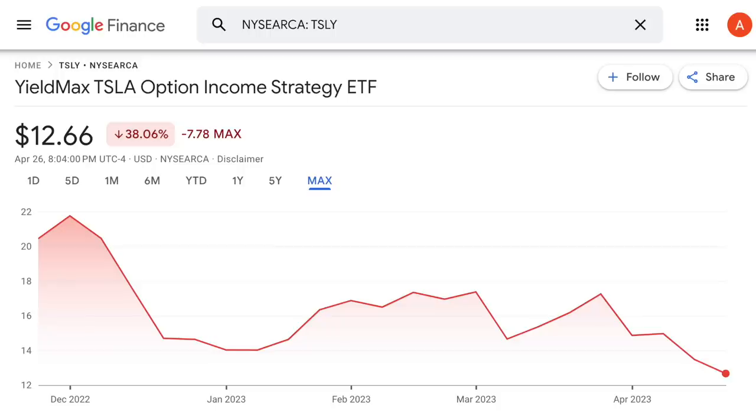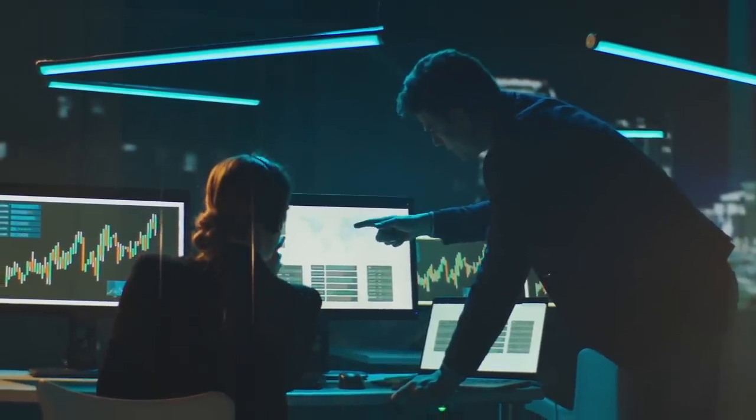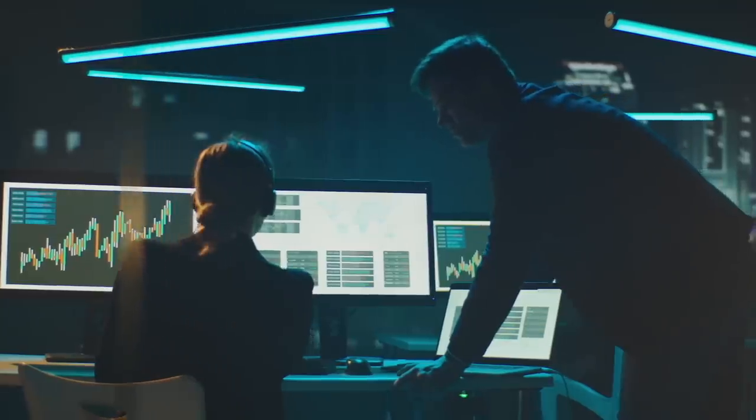Since TSLY's launch, it's already down over 38%, which isn't great, though Tesla has also been down quite a bit during the same time. As the share price was going down, dividend distribution amounts have also been declining. In the fund's first four months, it paid $0.9986 in month one, $0.99 in month two, $0.9023 in month three, and $0.8286 in their most recent month. It is actively managed and carries an expense ratio of 0.99%, which is about average for an actively managed ETF using options.